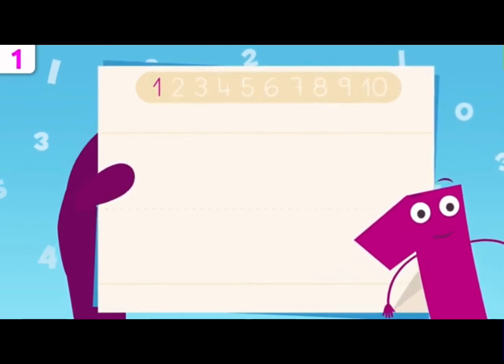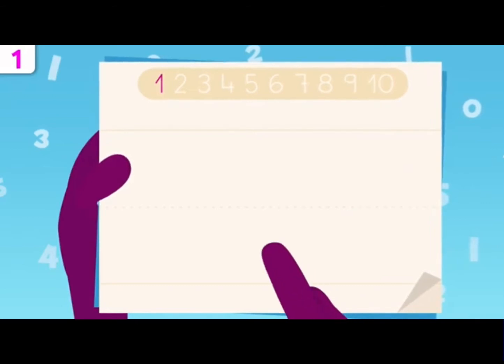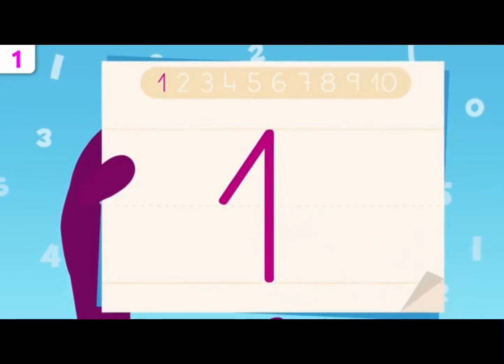Did you know that number one is super easy to write? Pay attention. We start right there and we go all the way up here. Now we trace down to this point. That's it.